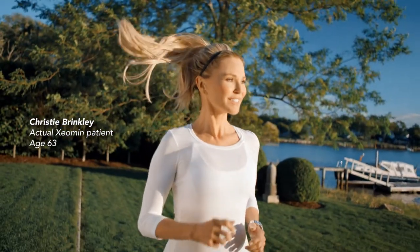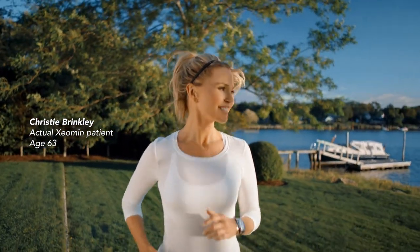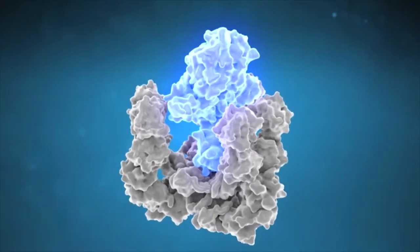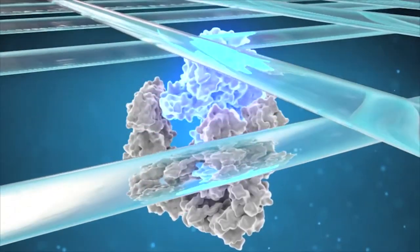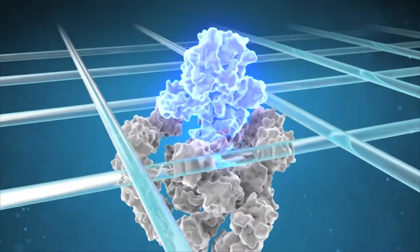I heard that Xeomin is made through a unique purifying process, and if that means less stuff I don't need, it's okay with me. Xeomin is made through a unique precision manufacturing process that isolates the therapeutic component of the molecule.